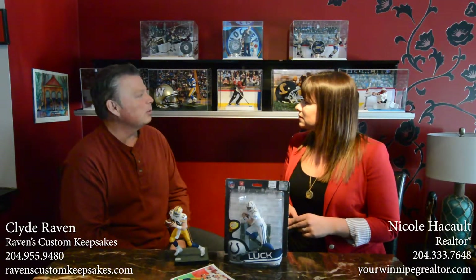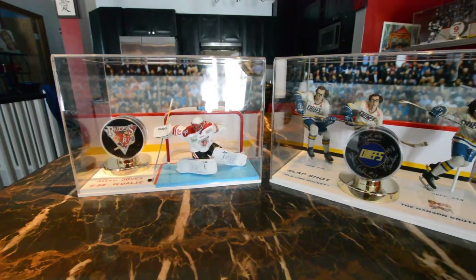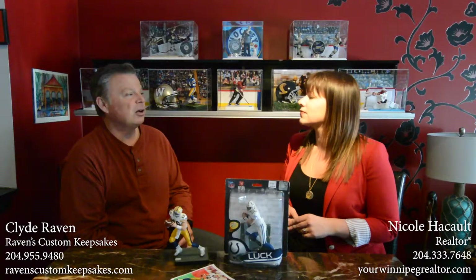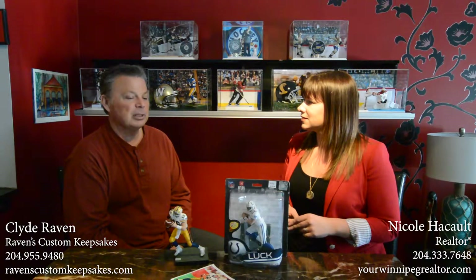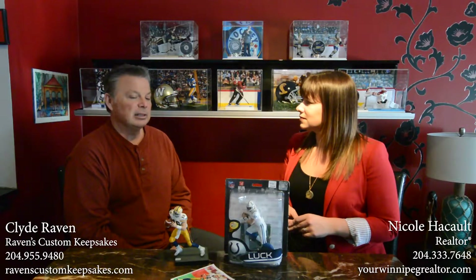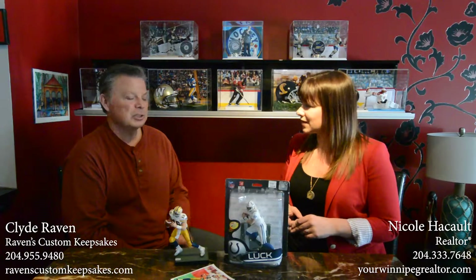We'll put it in with a helmet and maybe some turf for a football display, with a puck for hockey. Right now we're doing six sports: football, basketball, baseball, hockey, lacrosse, and ringette. People custom order them from us, and I spend anywhere up to 15 hours of time working on each one. It's a unique keepsake, especially for somebody who played a sport they loved or still plays the sport they love.